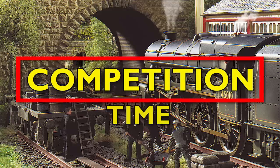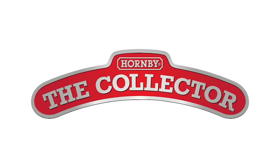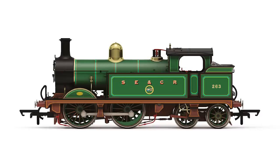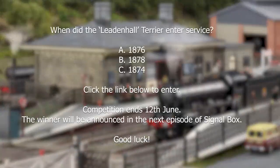If you'd like to know more about our Bulleid coaches, head over to our monthly blog, Engine Shed, and read the latest edition. To celebrate our first episode of Signalbox, we are giving away a very special prize: a Hornby Club membership. Included in the membership you'll receive a collector's pin, a quarterly magazine, exclusive discounts including the Wainwright H-Class, plus a free 0-4-0 loco. To enter, click the link in the description and answer the following question: when did the Leedenhall Terrier enter service? Entries close at midnight on the 12th of June, and the winner will be announced in the next edition of Signalbox.